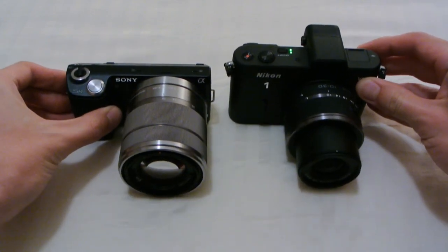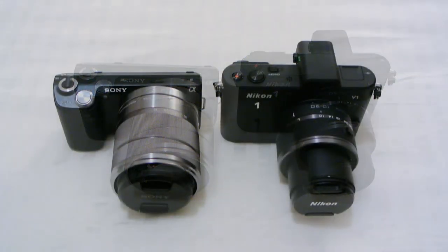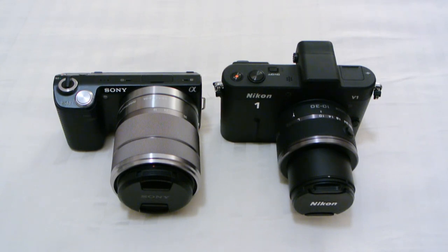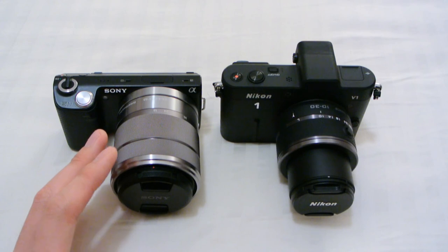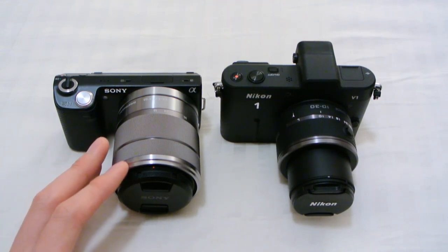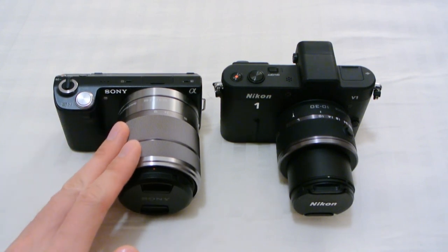If portability is a concern, maybe look at the J1 or just use pancake lenses. As for image quality — through my own shooting experience having shot several hundred pictures with each camera — the Sony 5N has probably about two stops of advantage in terms of low light noise, so high ISO noise. This is a much better camera if you shoot a lot indoors; it'll give you less noise and allow you to use a higher shutter speed for the same amount of noise. It is a better low light performer for sure.